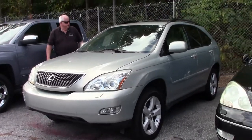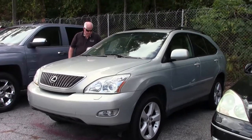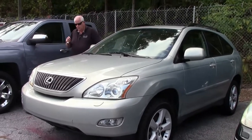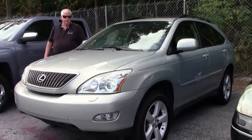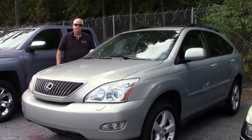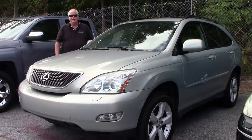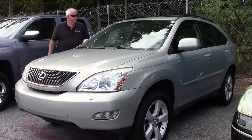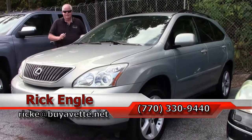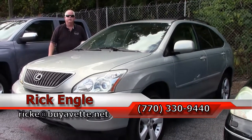This is a two-owner car, but it has been in Georgia all its life as I mentioned earlier. If you would like to see this Lexus or any of our non-Corvette or Corvette inventory, please feel free to give me a call at 770-330-9440, or you can email me at rike at biovet.net. Thank you very much for letting me show you this 2005 Lexus 330. Please come get it — I've got the keys here. I'd love to put it in your garage.